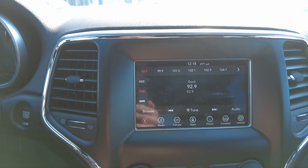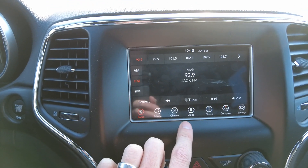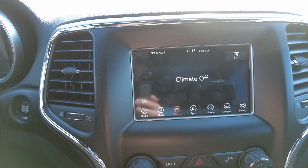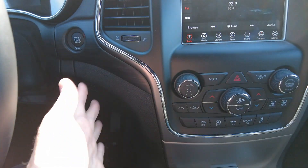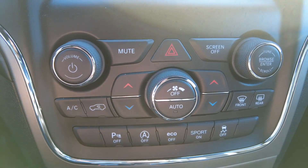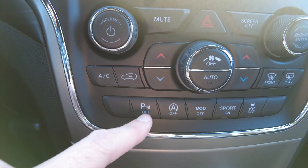It does have the touch screen with AM, FM, and Sirius radio, with controls down here. It's got a built-in compass and automatic dual-zone climate control, so you can control the driver's side independently from the passenger side. You can automatically set the temperature, and it will control the fan and temperature to maintain that constant temperature.